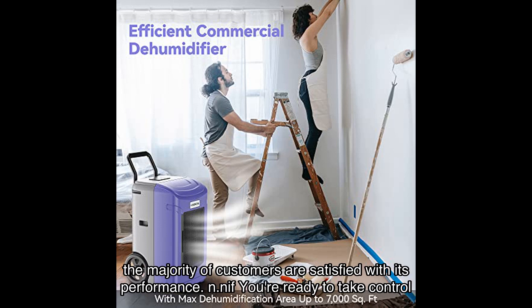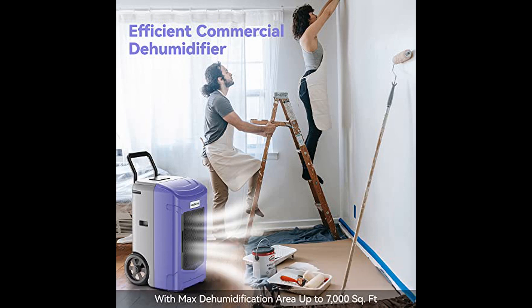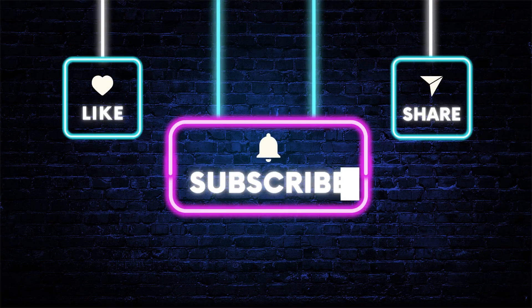If you're ready to take control of the humidity in your space and create a healthier environment, I highly recommend checking out the Kesnos dehumidifier. You can find the link to purchase it in the video description below. Don't miss out on this opportunity to improve your living or working conditions — click the link and get your Kesnos dehumidifier today.